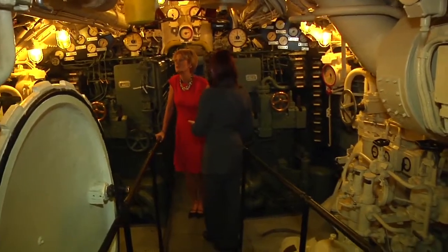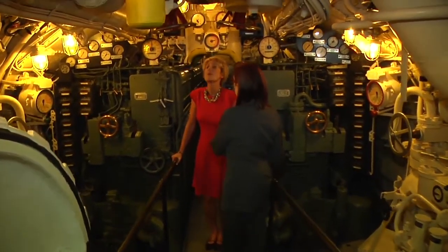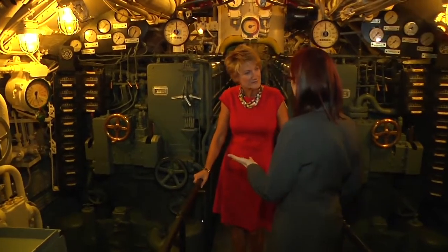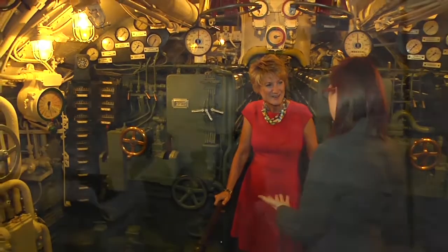So this is the diesel engine room. When the sub was on the surface, it would use the diesel motors. And you can still, after it's been here 70 years, you can still smell the diesel. I don't think the diesel smell will ever, ever go away.